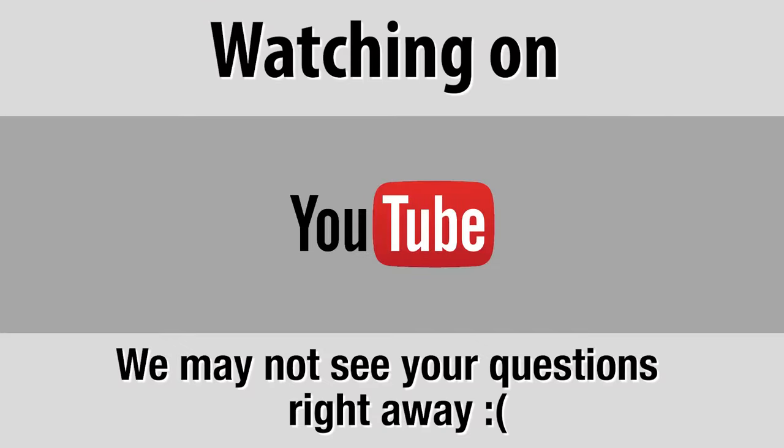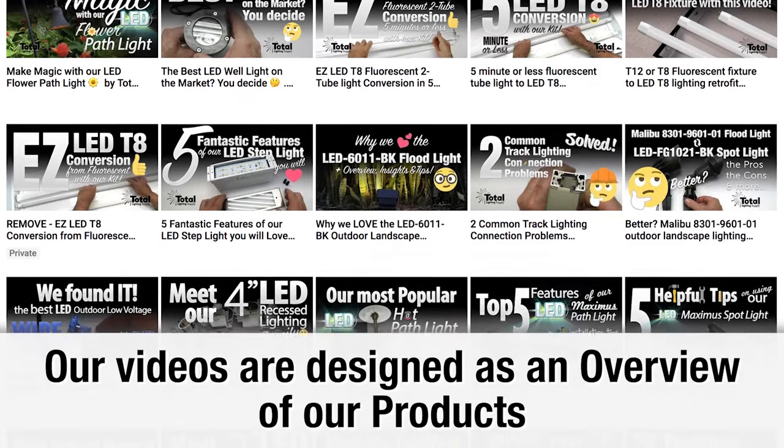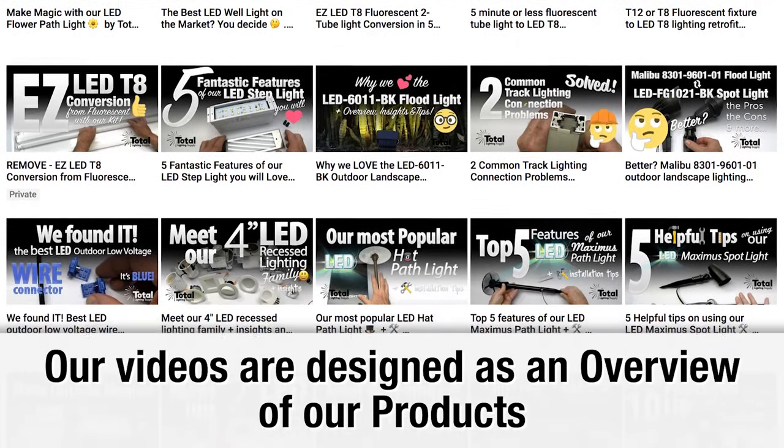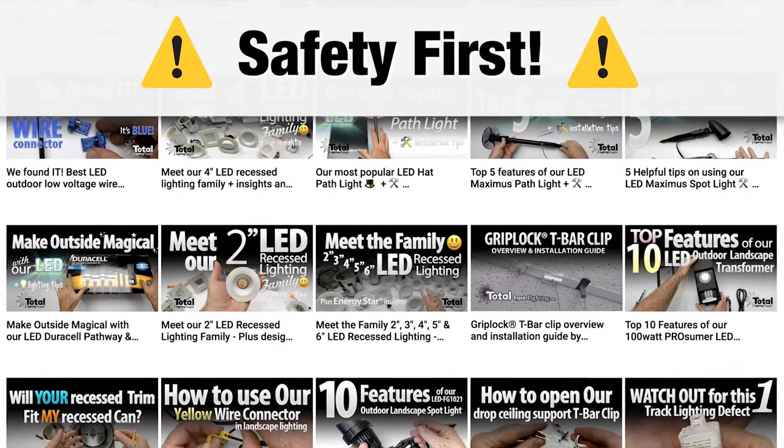However, if you ask questions on YouTube, it may be some time before we see it. Our videos are designed as an overview of our products and we recommend hiring a qualified electrician for your project to ensure a safe installation.